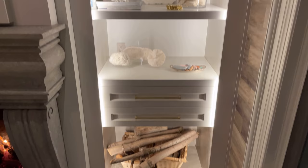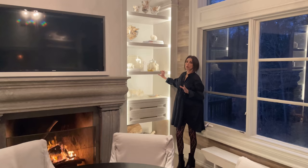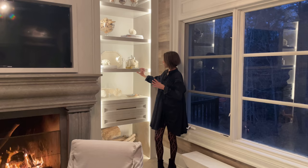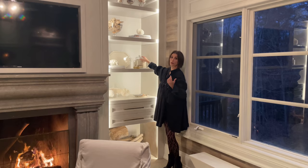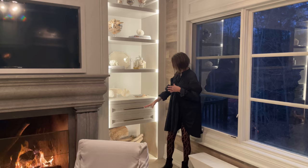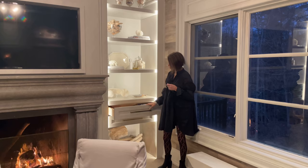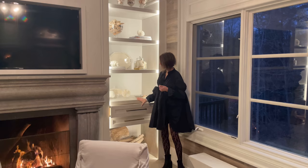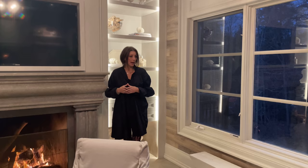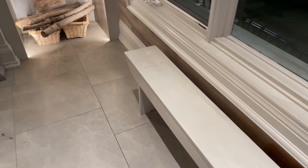We've established the fireplace, and then I added these beautiful built-ins. For anybody who knows me, you know I'm all about storage and display — I'm a collector by nature and wanted a place to showcase my collections. These are all real coral collected from various parts of the world, plus faux pieces, driftwood, and seashells that remind me of vacations with my children. Underneath there's storage for wood for the fireplace, drawers for converters, games, and blankets, and a plug for charging phones. This bench here was a flea market find — I love to mix old and new.